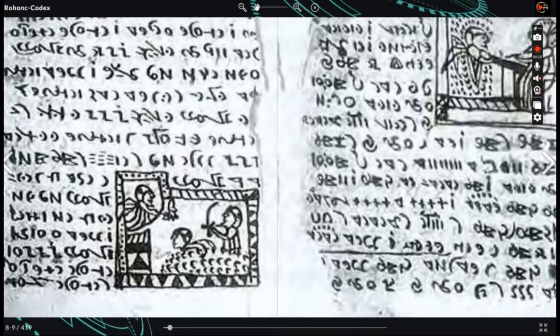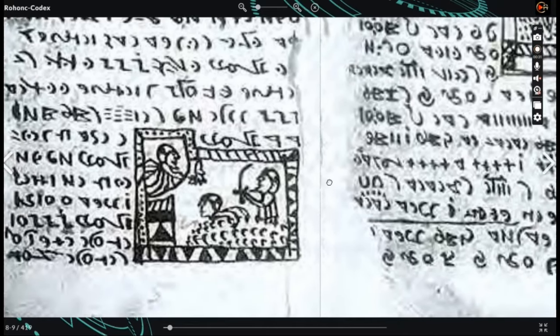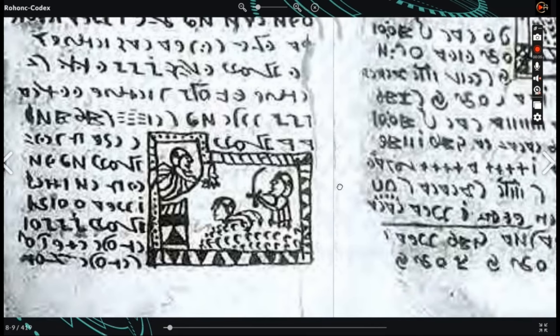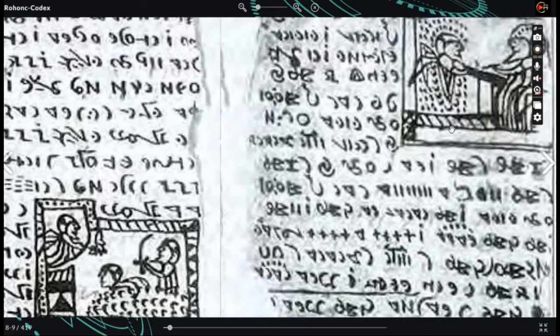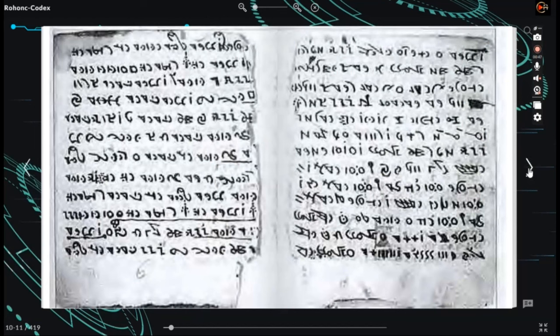The codex is often referred to as Rohonchi, following the old Hungarian orthography revised in the first half of the 19th century. This spelling has become prevalent, possibly due to a book released on the codex by Viorica Înkayek in 2002. Presently, the Hungarian spelling for the codex is Rohonchi Kódex. It is currently housed in the library of the Hungarian Academy of Sciences.